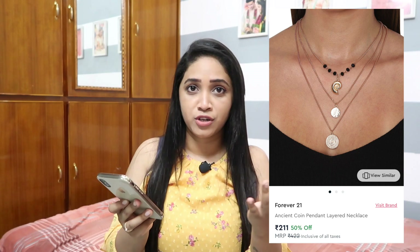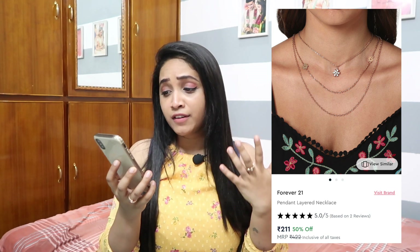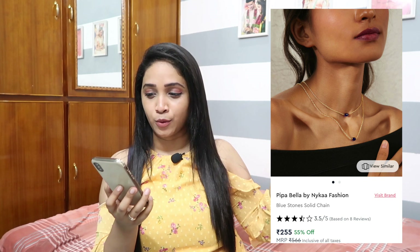The second recommendation is layered necklaces — these are very trendy and will go with most dresses. If you like minimal jewelry, you should definitely check these out. They have many layered necklaces, and you can wear them as singles too since Forever 21 has some as individual pieces and some attached to one hook. This layered one with a flower pendant is super cute and has 50 percent off right now, retailing for just 211 rupees.